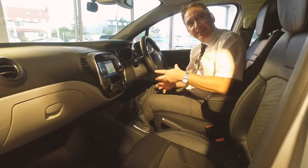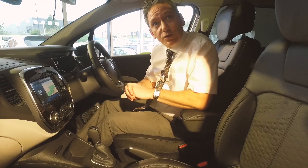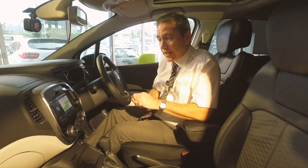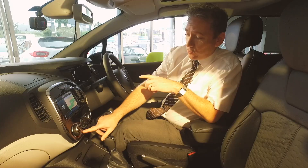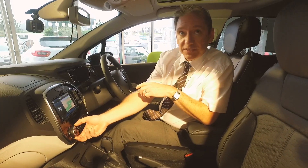Here we are inside the cabin of the Renault Captur. I wanted to show you some of the advanced technologies that are now standard inside this vehicle. On all GT Lines you do get climate control, which is automatically controlled and has a very simple, easy display.